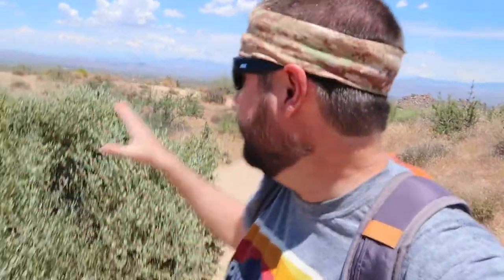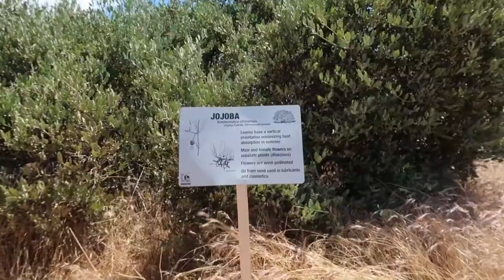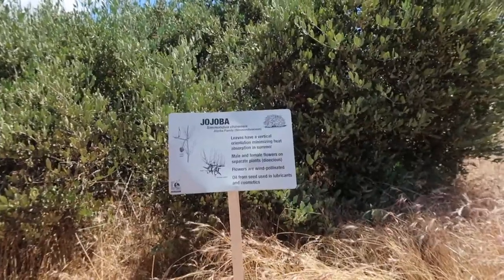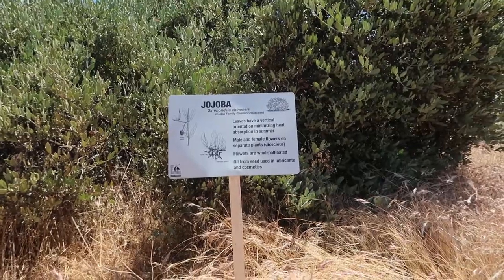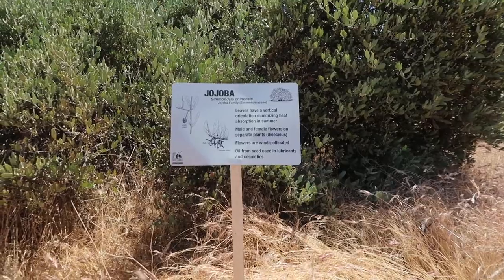Already the views are fantastic, especially facing east towards Four Peaks. I suspect once we get to the top we'll be able to see Scottsdale and Phoenix from the other side — so I'm excited to see what that view is like. There are also lots of educational signs about the plants of the area. If you're new to the Sonoran Desert and want to learn what the plants are, I always love when places do stuff like this. I've lived here almost 20 years and I'm still learning — I know the cacti and popular ones, but some of the leafier ones, still learning.